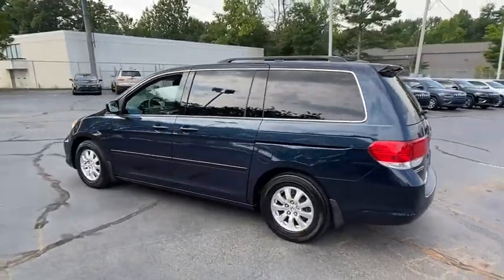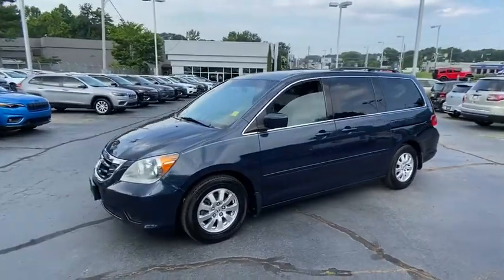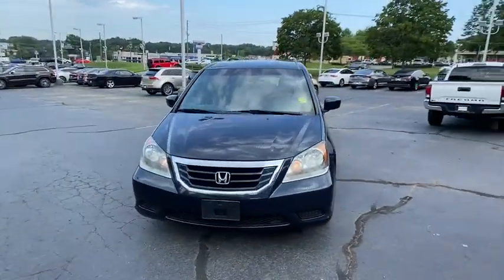Steering wheel audio controls. Power liftgate. CD changer. Stability control. Traction control. Power passenger seat. Anti-lock braking system. Keyless entry.